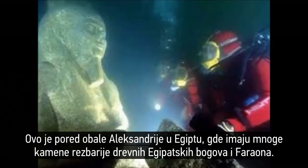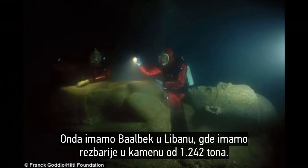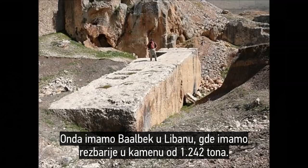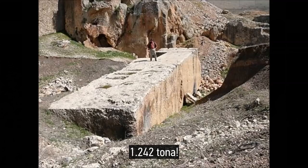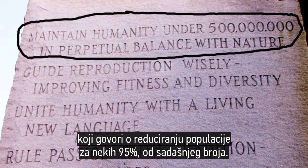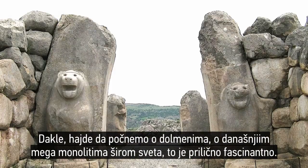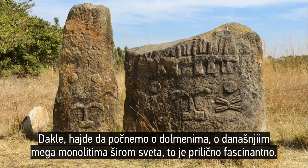This is off the coast of Alexandria, Egypt, where they have many carvings of stones of ancient Egyptian gods and pharaohs as well. And then over to Lebanon and Baalbek, where they have a 1,242-ton carving in stone — 1,242 tons. But we have our modern-day Georgia Guidestones, which is talking about reducing humanity by some 95% from current levels. So let's get into the dolmens, the mega-monoliths today and look at them around the world.